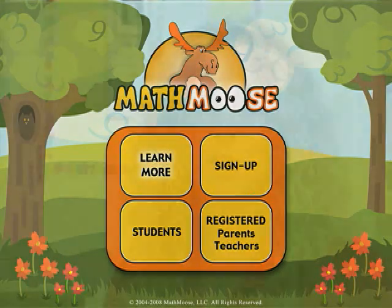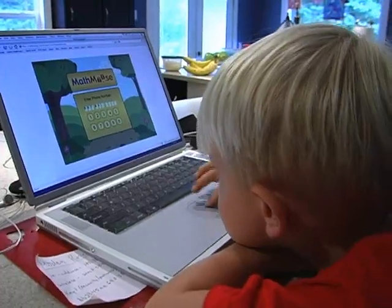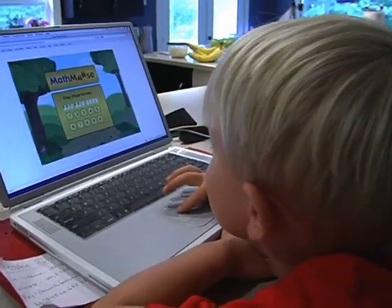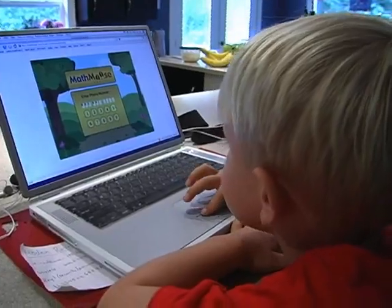MathMoose is a web-based program, which means that students can use it from any computer, wherever they are, and teachers as well, and parents as well. So you're not locked into just using it at the school. Where a lot of the programs that schools will buy, the only place that the child can use it, or teachers, is there at the school.